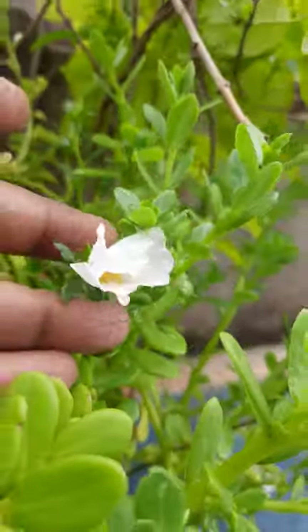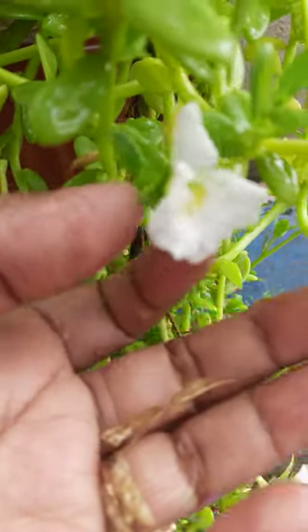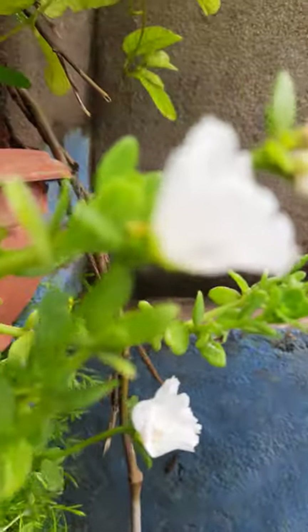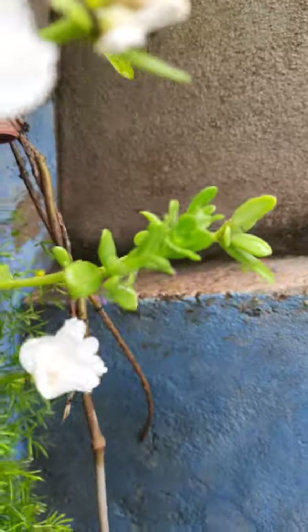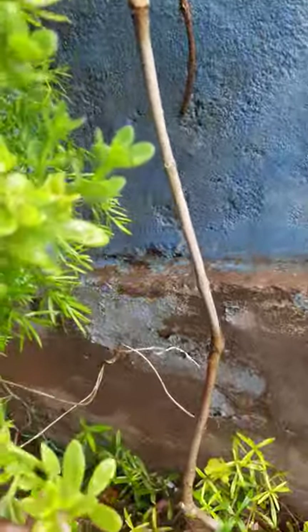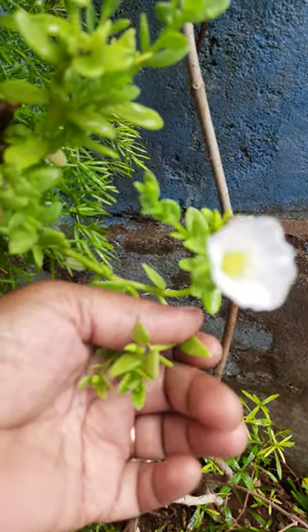See here, look here — very pretty, beautiful. These are blooming, these are very very nice looking. So many flowers are blooming from one week.